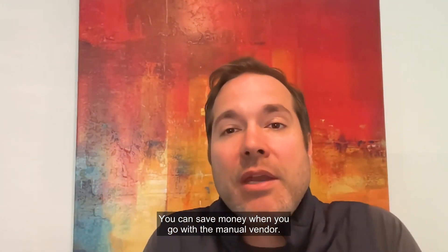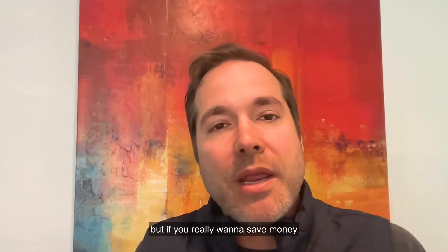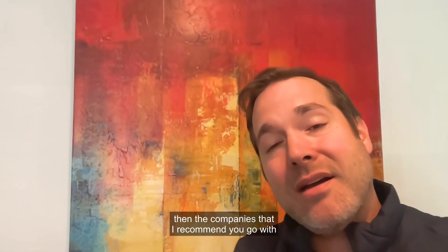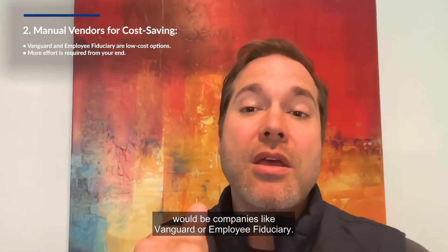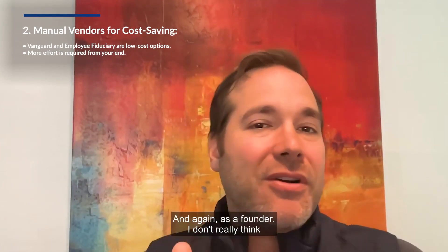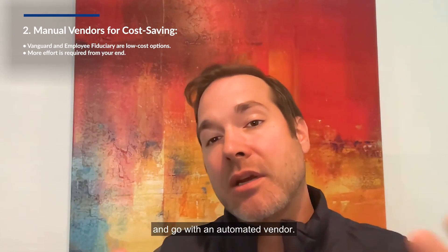You can save money when you go with the manual vendor, but I don't really recommend it. If you really want to save money — and it's probably only a few hundred bucks a year max — the companies I'd recommend would be Vanguard or Employee Fiduciary. They're going to be super low cost, but it's going to take time. As a founder, I don't really think that's where you should be spending your time. Spend a few hundred extra bucks and go with an automated vendor.